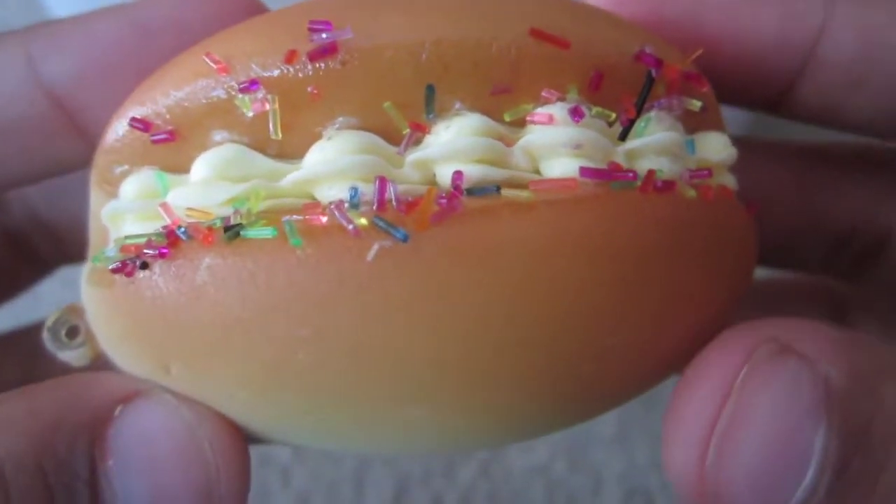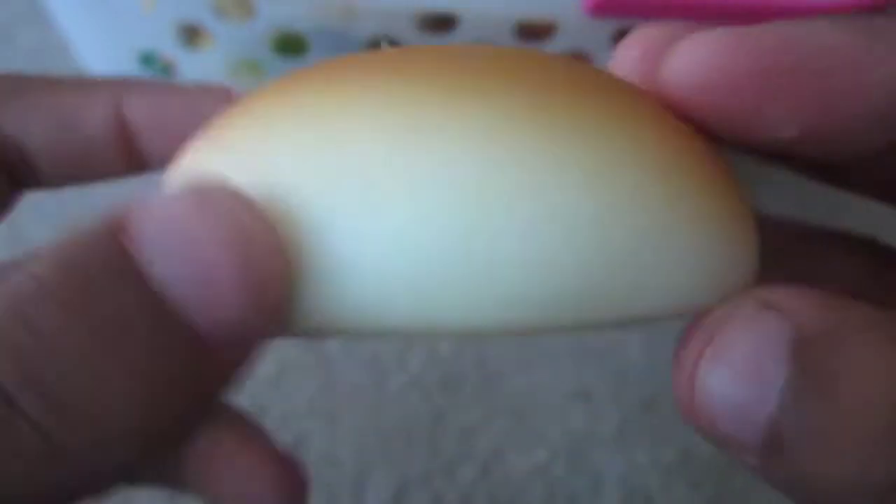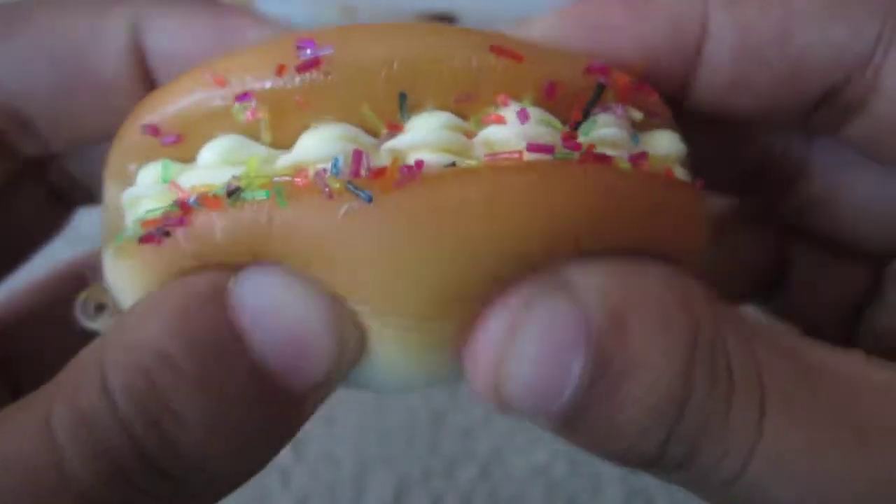Hi guys, this is going to be a squishy collection and I'm going to go kind of fast because I don't want this to take a while to upload. I just want to upload it right away. Let's just start off.